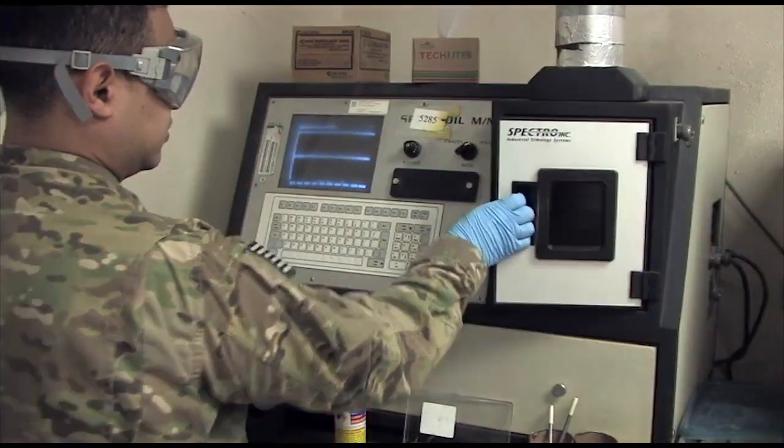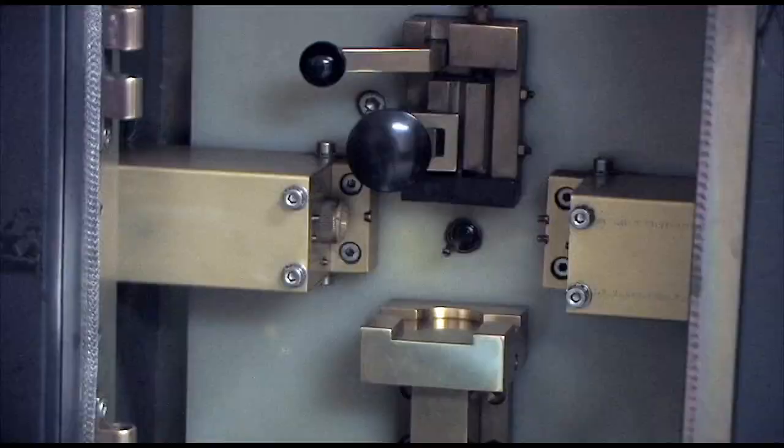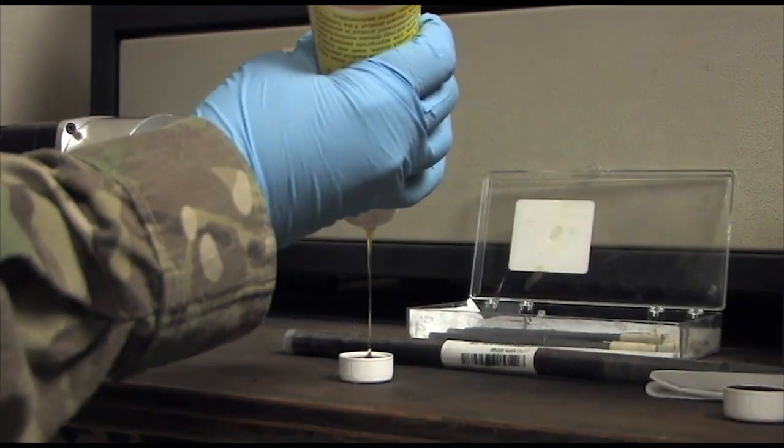Basically, we're here to monitor the engines on the A-10 aircraft and make sure that they're flying stable. We do the oil analysis to check for wear metals in engines to make sure that they're not breaking down.